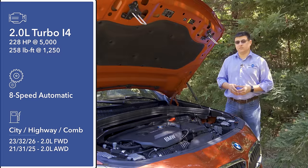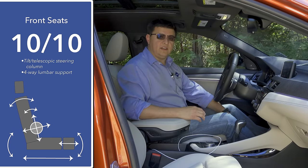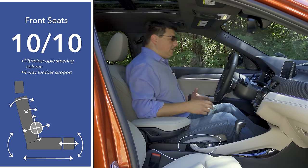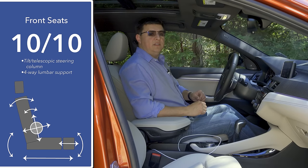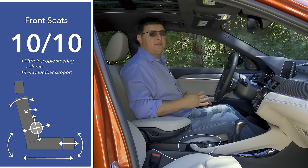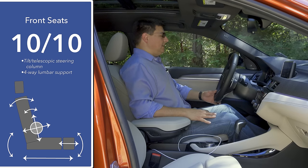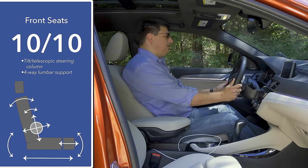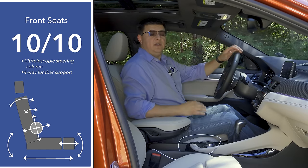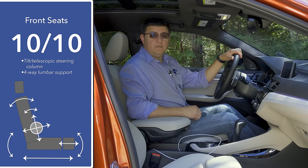Front seat comfort is very good in the X2 thanks to the standard seat design — we find an extending thigh cushion, four-way adjustable lumbar support, and inflatable side bolsters. I don't find these seats overall quite as comfortable as the seats in the Volvo XC40, but in terms of base trim to base trim these seats are more adjustable. We also have a tilt telescopic steering column with a large range of motion, making it easy for short and tall drivers alike to find a good driving position.